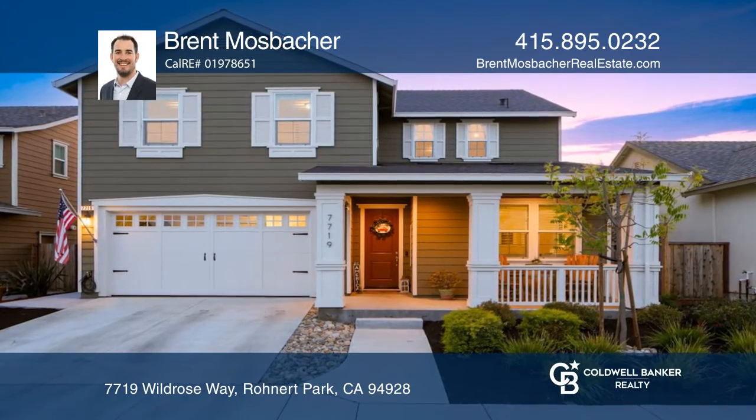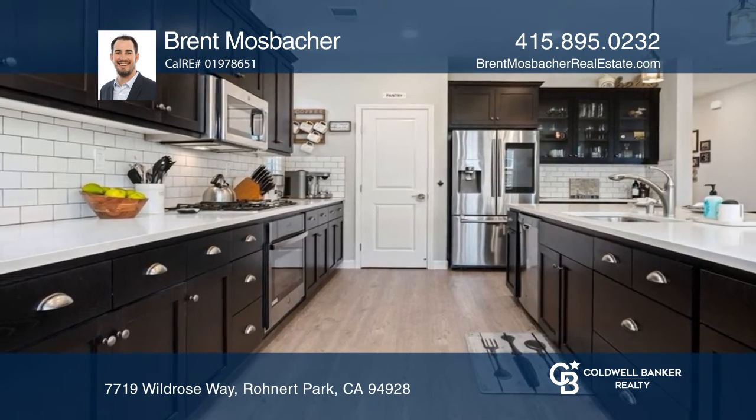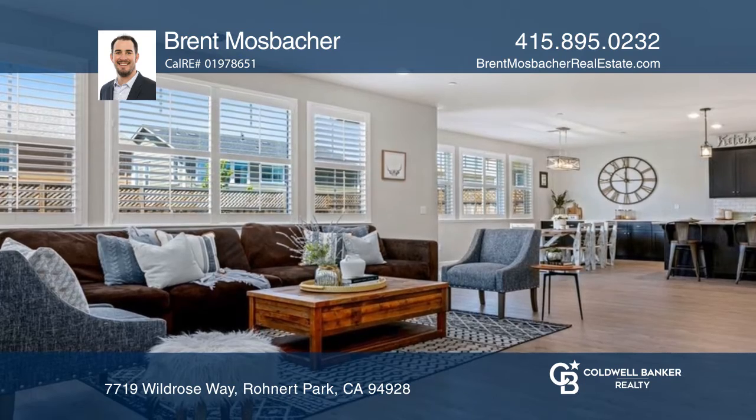This like-new Willow model is the largest modern floorplan in the Willow Glen neighborhood. It offers a chef's kitchen with stainless steel appliances that opens to the living room.